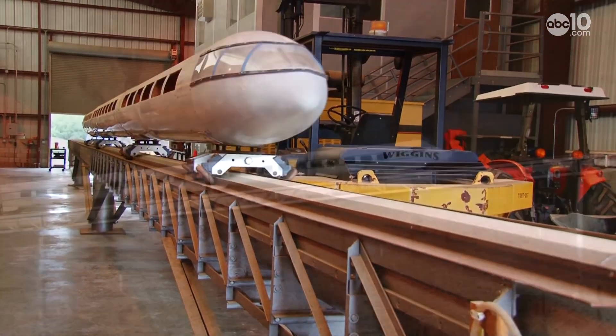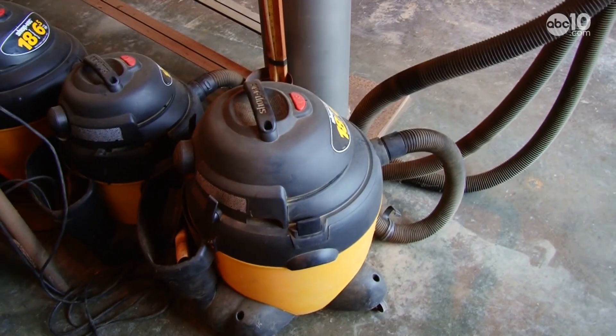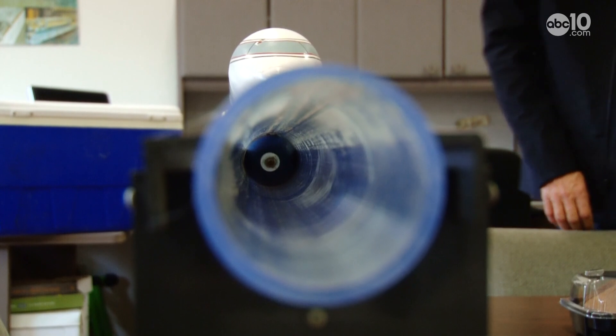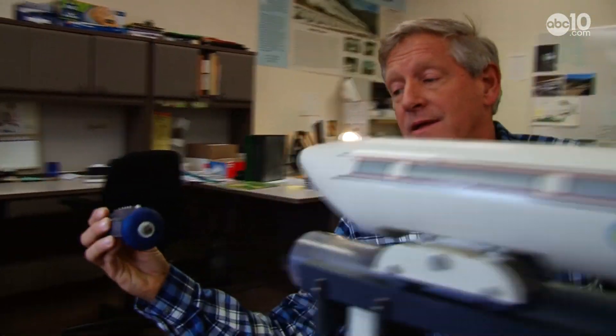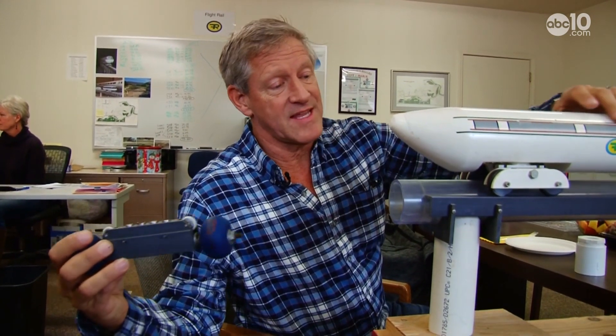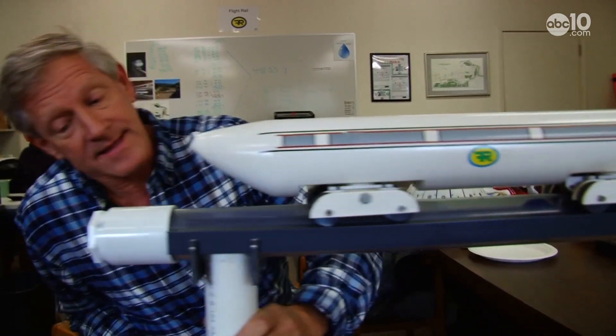It can easily climb a 10 percent grade, and it takes just five pounds of pressure or vacuum to operate — that's less pressure than what's in a birthday balloon. Here's how it works: a piston that actually traverses inside this tube. That piston is magnetically coupled, and by applying pressure, it looks kind of like this.